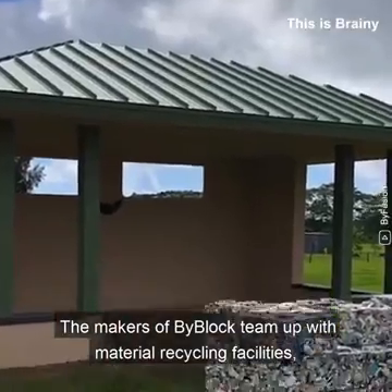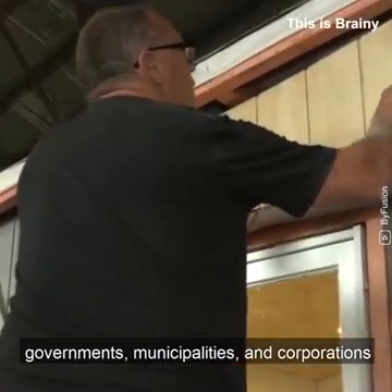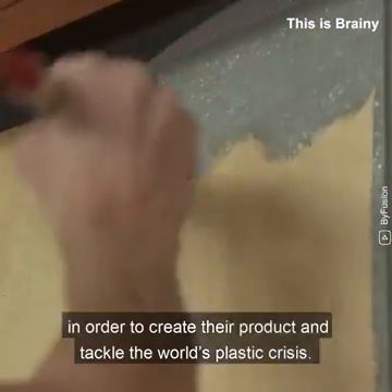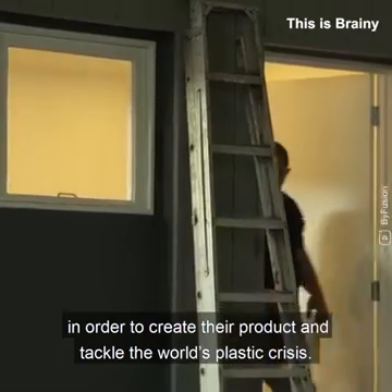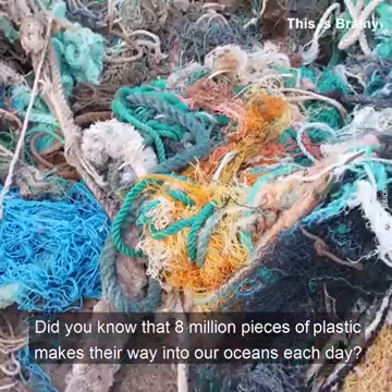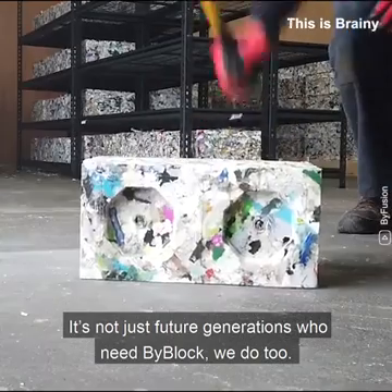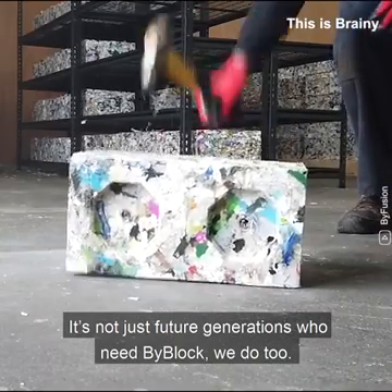The makers of BiBlock team up with material recycling facilities, governments, municipalities and corporations in order to create their product and tackle the world's plastic crisis. Did you know that 8 million pieces of plastic makes their way into our oceans each day? It's not just future generations who need BiBlock. We do too. Right now.